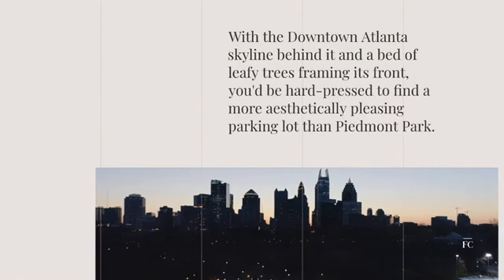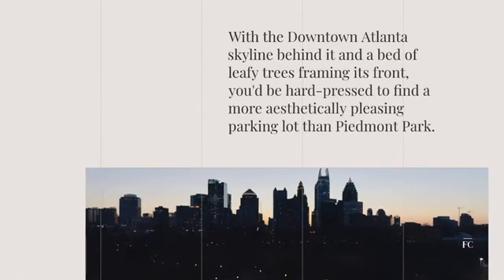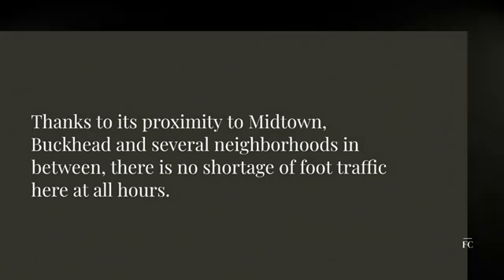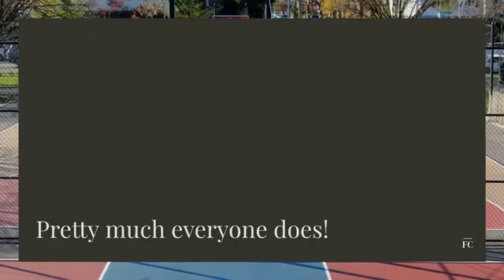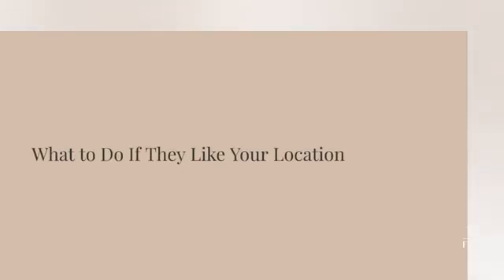With the downtown Atlanta skyline behind it and a bed of leafy trees framing its front, you'd be hard-pressed to find a more aesthetically pleasing location than Piedmont Park. Thanks to its proximity to Midtown, Buckhead, and several neighborhoods in between, there is no shortage of foot traffic here at all hours. Who doesn't love walking through a park on their way home from work or school? That's why we chose Piedmont Park as our location for our commercial shoot — it was perfect.